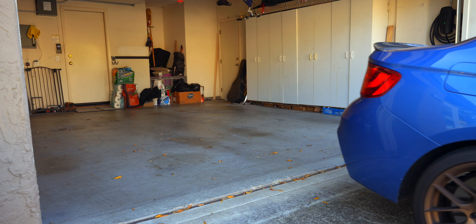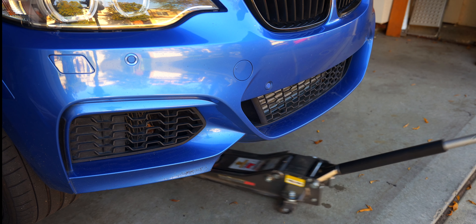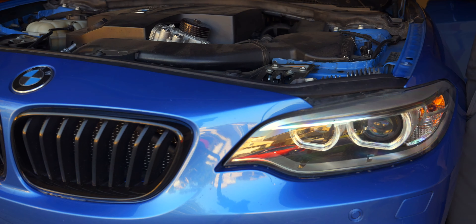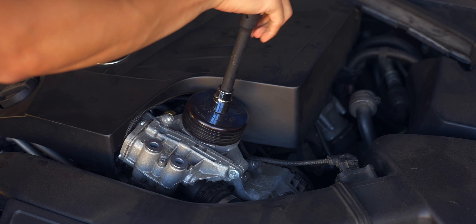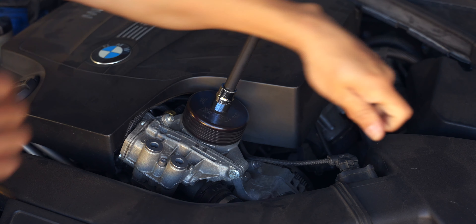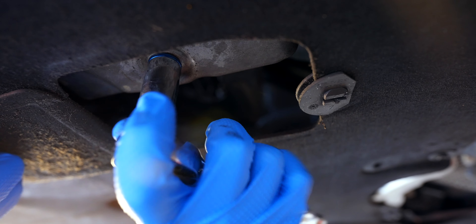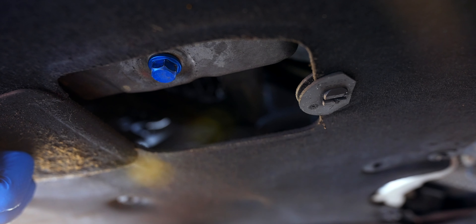The oil change on the N55 is pretty simple and only takes about 20 minutes using jack stands. Once the car is up and supported, open the hood, loosen the oil filter cap, and loosen the oil cap. This will allow laminar flow once we remove the drain plug. Now we can go underneath the car and drain the oil, for which we have a convenient panel hiding the plug.